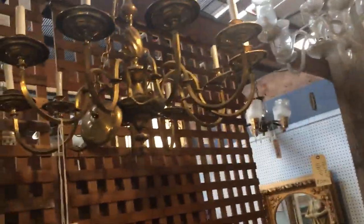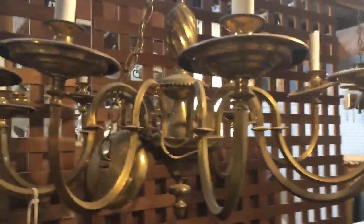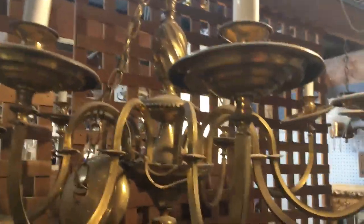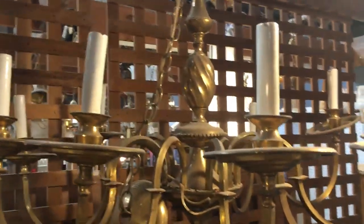And then another great chandelier over here. Check this out. This is an antique brass chandelier, and it's $120. I think it's just gorgeous. I love the arms.